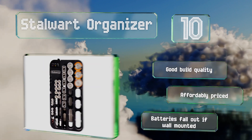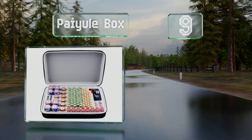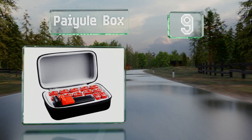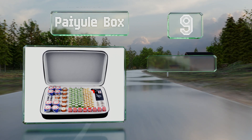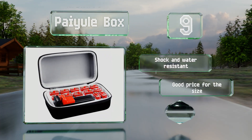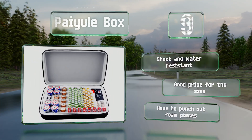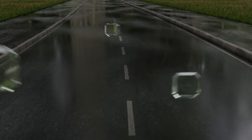At number nine, the Payul box holds up to 140 cells, each separated by foam that keeps them securely in place. If you don't need a varied assortment but rather a lot of one type, there are versions for everything from 9 volts to triple A's. It's shock and water resistant and comes in at a good price for the size, but you have to punch out the foam pieces yourself.